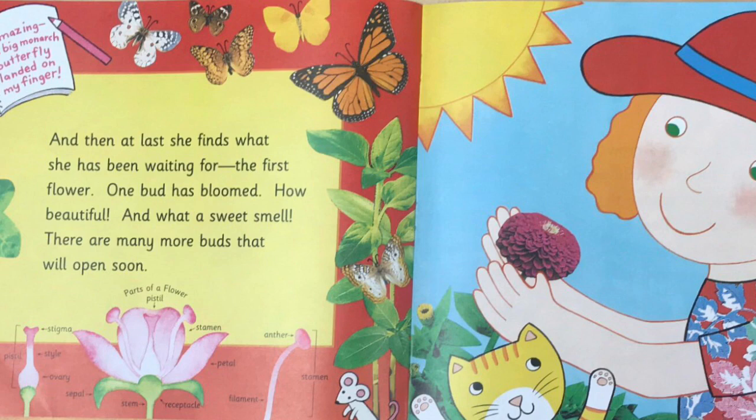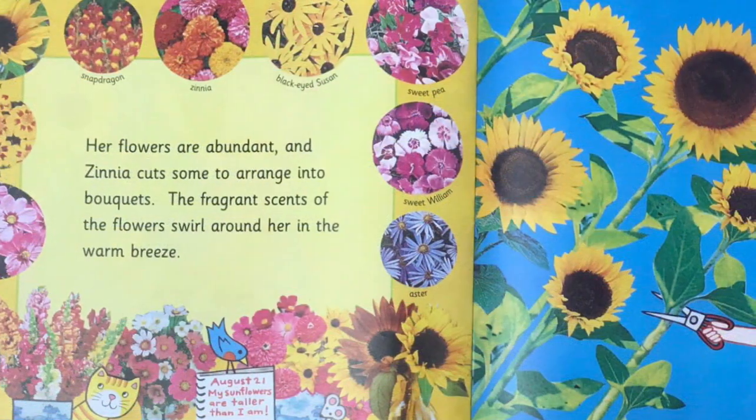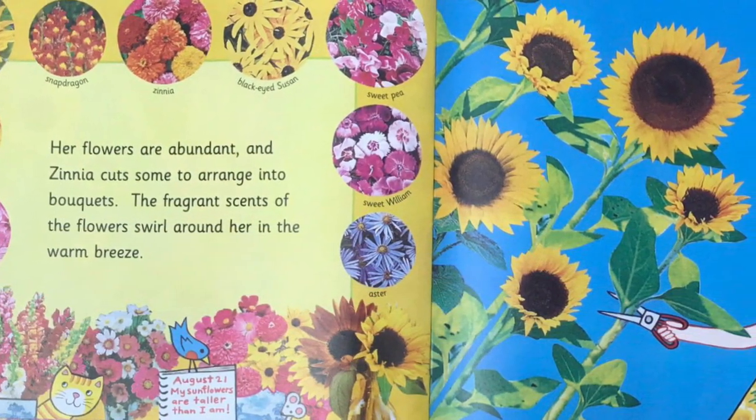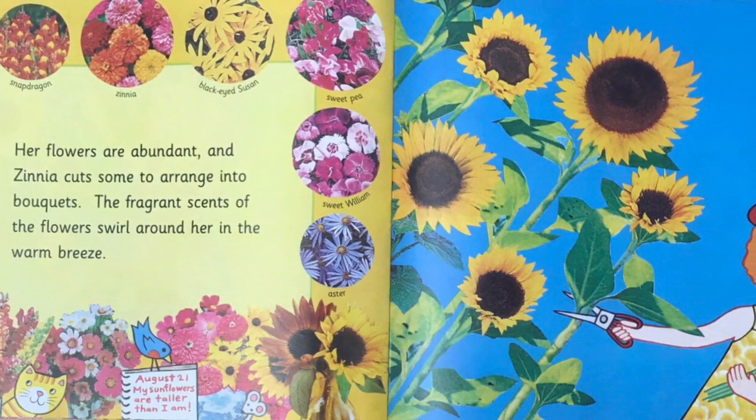There are many more buds that will open soon. The garden grows and grows with blossoming flowers. Zinnia paints, reads, and picnics among them. Bees buzz. Zinnia's garden is her favorite place to be on these warm summer days. Her flowers are abundant, and Zinnia cuts some to arrange into bouquets. The fragrant scents of the flowers swirl around her in a warm breeze.